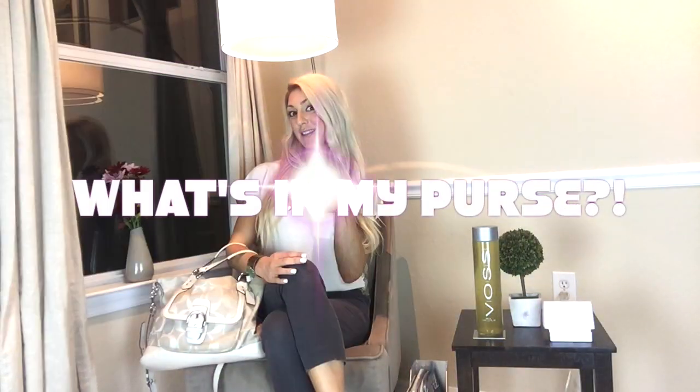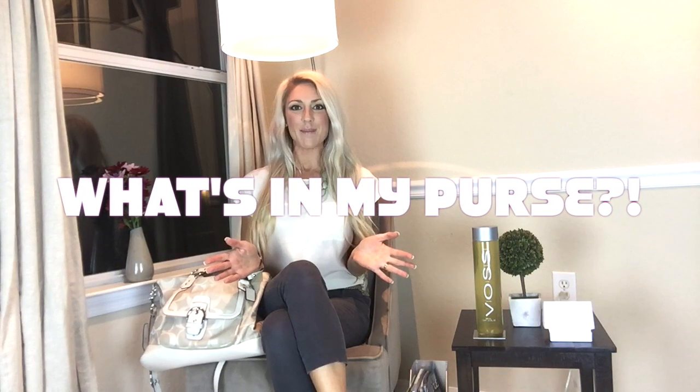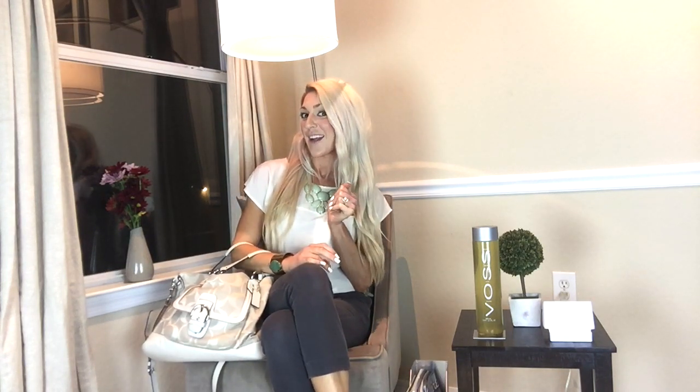Hey true beauties, Heather here with today's true beauty quick tip. I'm so excited to show you guys what's in my purse. We all carry around these cute handbags but always wonder what is that girl really carrying inside. It really does reflect your personality and I hope this video inspires you for the organization of your own purse, and maybe makes you feel more organized, safer, or just more prepared for anything.